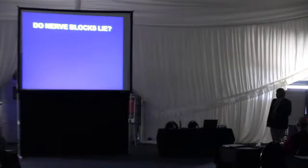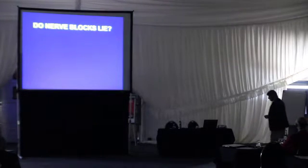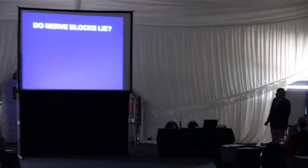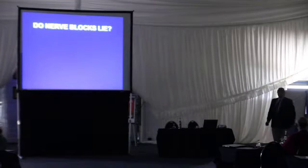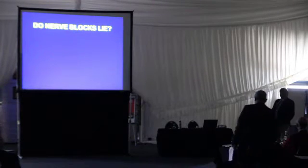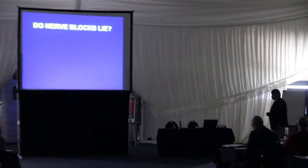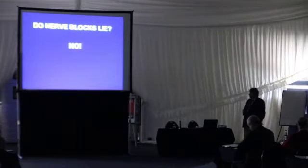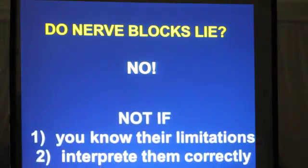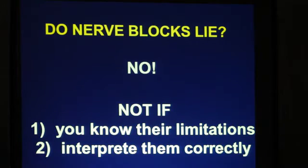The question that Tim put to me today is: do nerve blocks lie? Which is a slightly different angle to this topic than the one I've taken before. Without changing too much the angle, which is to explain how nerve blocks can help us, I just want to touch on this first question initially. My answer is: nerve blocks don't lie, not if you know their limitations and if you interpret them correctly.